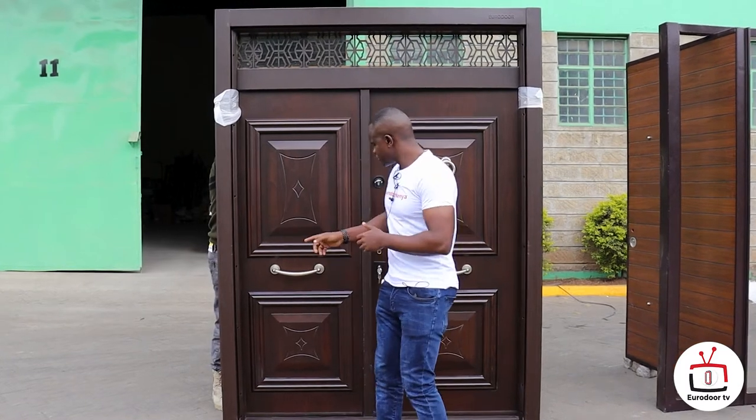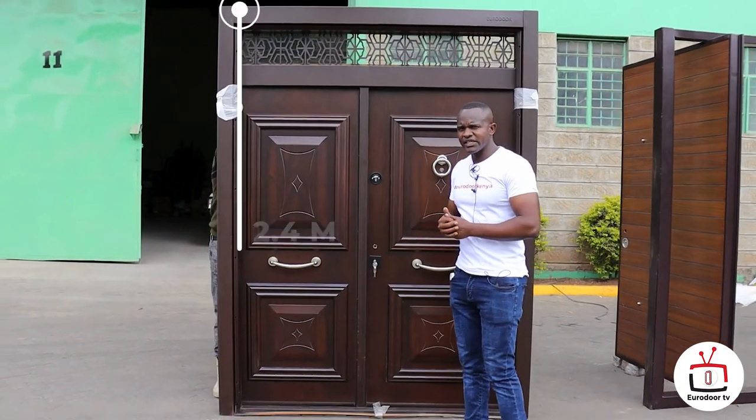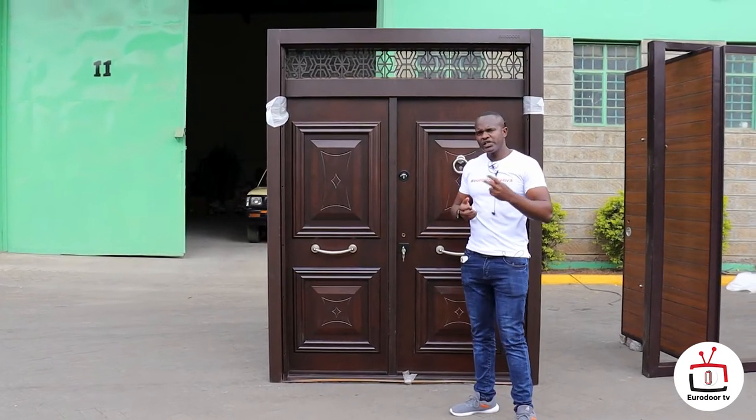Behind me is a door which is 1.8 meters wide by 2.4 meters high, or 8 feet wide by 8 feet high. And this door is special in two ways.